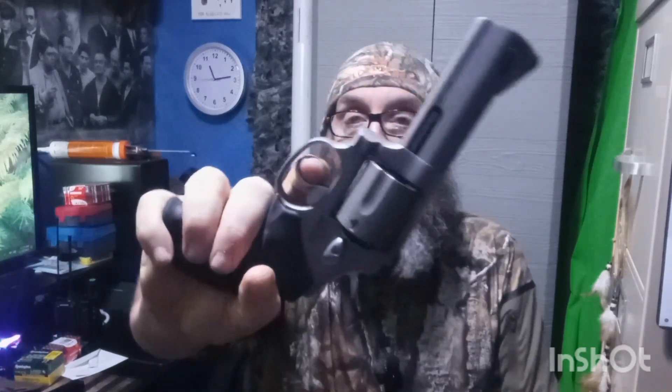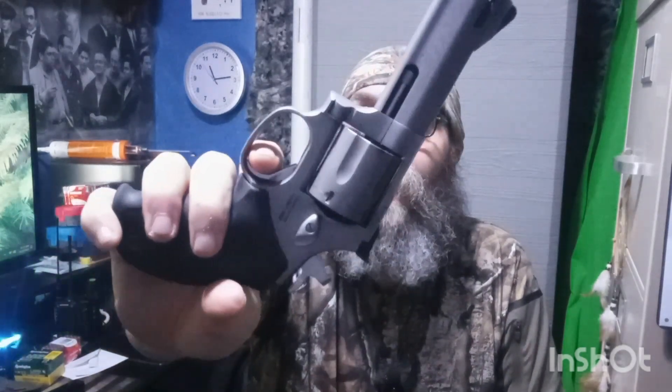It's a single-action/double-action revolver. The double action is kind of heavy — I'd say about eight to nine pounds to pull — but it is very smooth and crisp. There's no stacking, there's no grit. And when you pull the hammer back into single action, wow, it's got to be like a three to four pound pull right there. So I'm excited to get this out on the range.